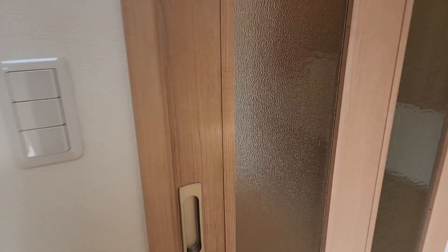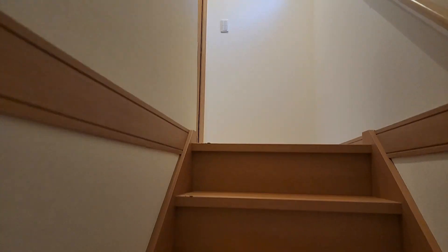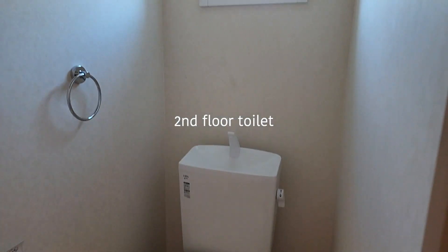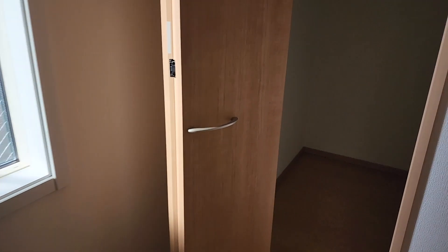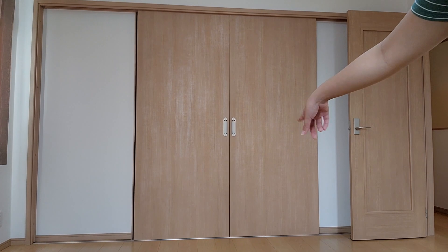Now let's make our way upstairs. It is really hot up here. Over here we've got another toilet. Here is the secondary bedroom — it's actually decently sized, has the same wood floor as downstairs, two little windows, and then a decent sized closet too.